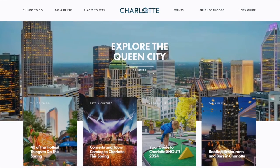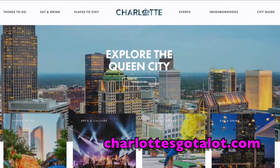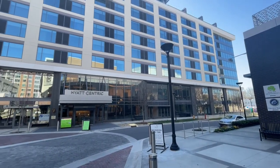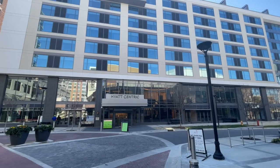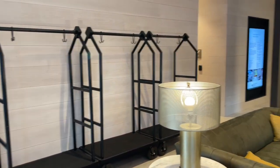On this visit, we stayed at the Hyatt Centric Charlotte South Park in the upscale neighborhood of South Park, which features high-end shopping and dining. This is our first time staying at a Hyatt Centric. This is Hyatt's spin on boutique hotels with local theming that currently has locations in 38 popular destination cities.